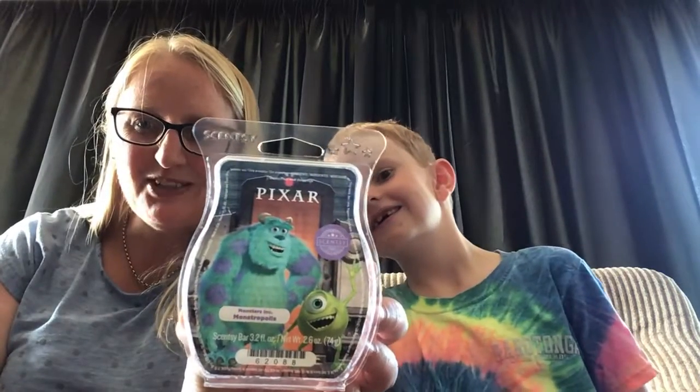Right, what's this one? Monstropolis — this is lemons. It's got a lemony, really fresh and nice scent. Kind of reminds her of grapefruit, yeah.